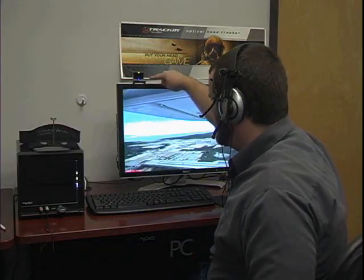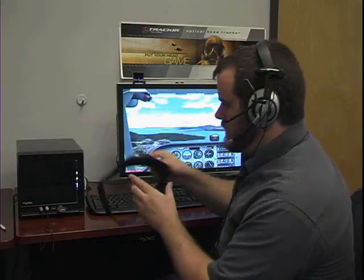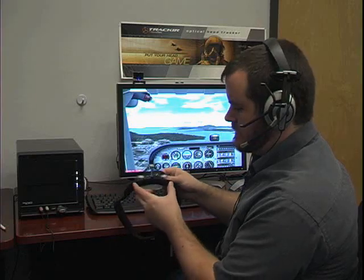The TrackIR sensor sits up on your monitor about head level and all it sees is infrared light. So all it sees are these three IR bulbs on my headset. These can mount onto any headset, or if you just don't wear headsets, you can clip reflectors onto any hat brim.